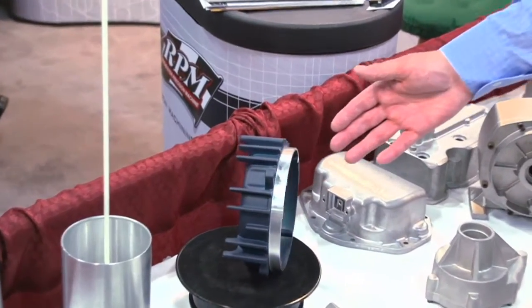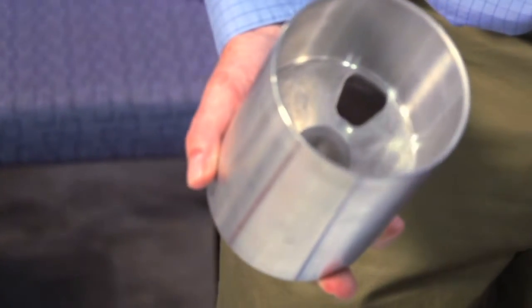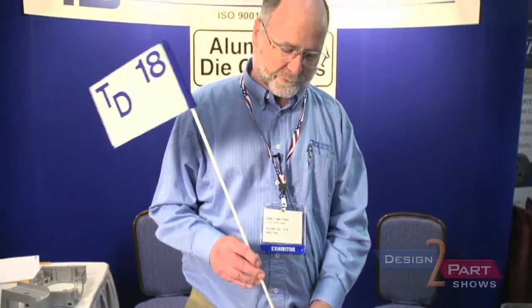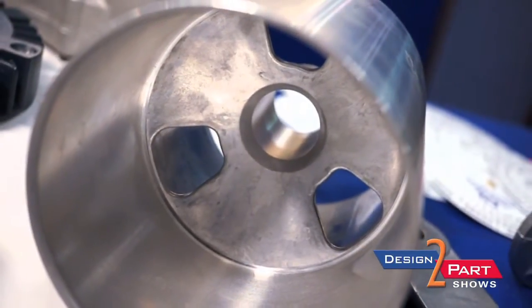We make electric motor end bells — a lot of different models. This is a little golf cup we make for a company in Minnesota. Believe it or not, these wear out after a number of uses coming in and out with the flag and the sand on the greens. The hole inside will elongate, and once the flag looks like that, everybody wants fresh. We make about a hundred thousand a year of those.